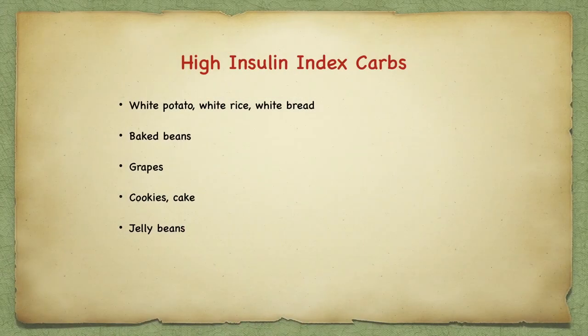Recommend nutrient-dense foods to help friends, family, or patients eliminate problems from carbohydrate restriction. We want good low glycemic index carbs but also good complex carbs like brown rice, millet, and oats that haven't been milled or refined too much. When there's life in the grain, there's life in the body. Problem foods that drive people toward diabetes include potatoes, white rice, white bread, baked beans, grapes, cookies, cakes, jelly beans, ice cream, and sodas — help your patients and family avoid these foods.